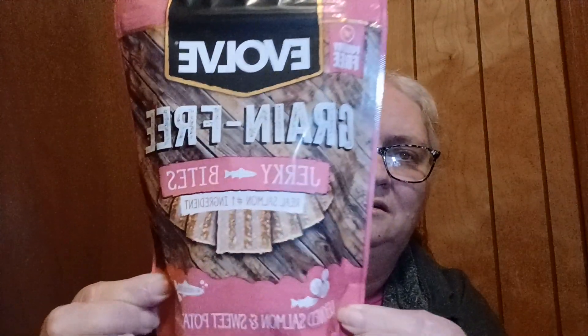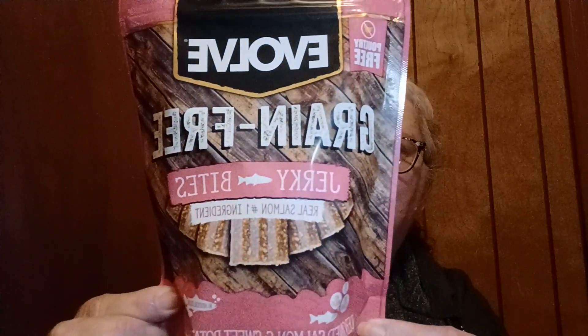Some of the things I do know what the prices were. I found these Evolve Grain Free Jerky Bites. They're real salmon, number one ingredient — deboned salmon and sweet potato recipe. These are treats for the dogs. I believe these were $3.